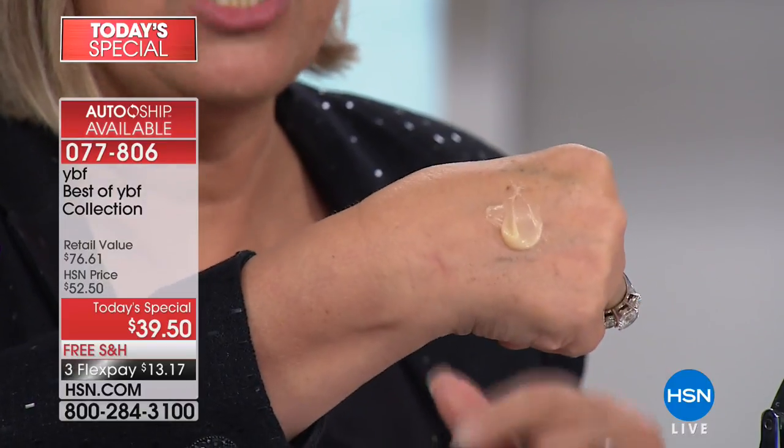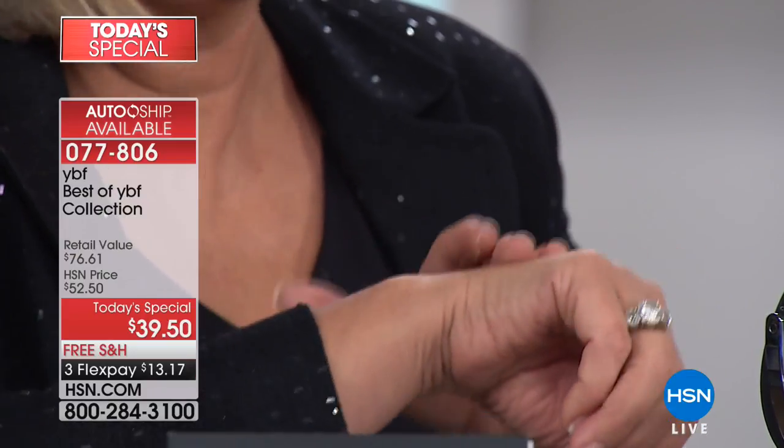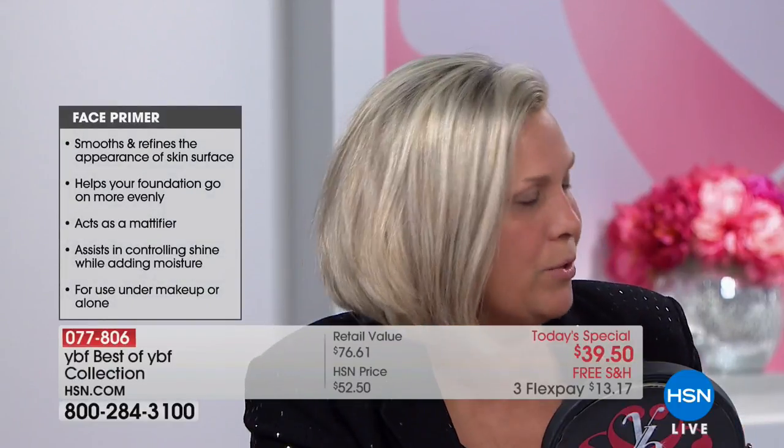Girlfriends, when you get the primer home, you're going to notice it's yellow based. Yellow counteracts redness and runniness in our skin. I put out too much — that's enough for like four applications. But I'm not going to waste it. It's a light filler, so we put it all over our face. It feels like a skincare routine — so soft, so beautiful on the skin.